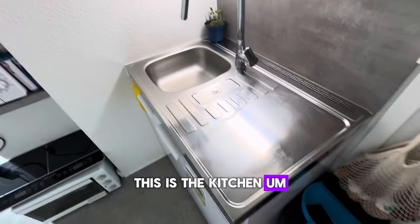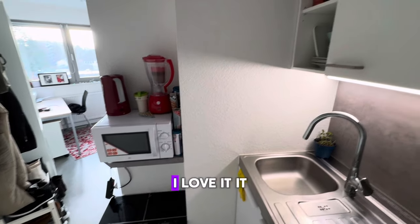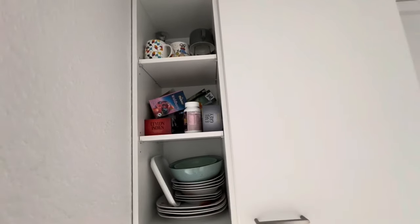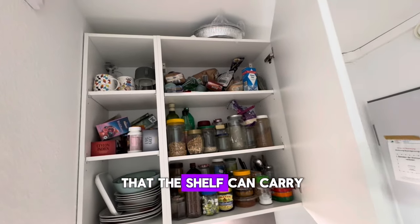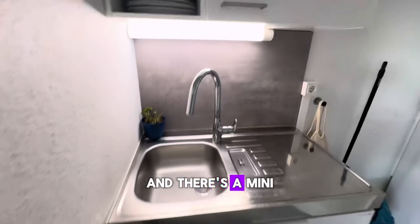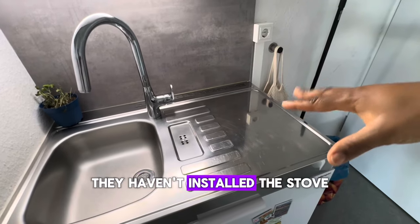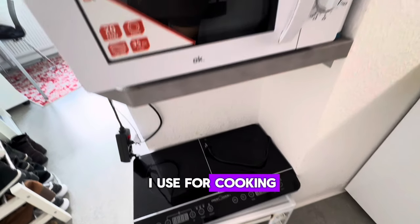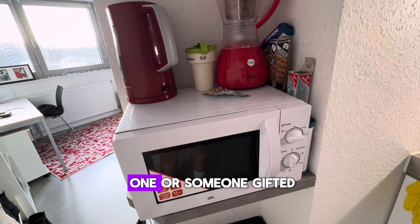This is the kitchen. It's really small as you can see, but it's very functional — I love it. It has this shelf here where you can store a lot of things. There's a mini sink over there, and because they are doing renovations they haven't installed the stove, so for now I have this separate cooker which I use for cooking. The microwave doesn't come with the apartment — I got that or someone gifted it to me.